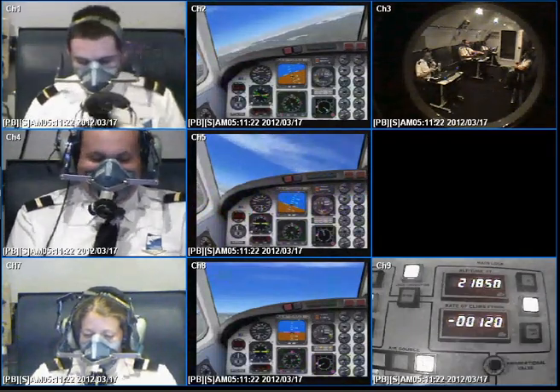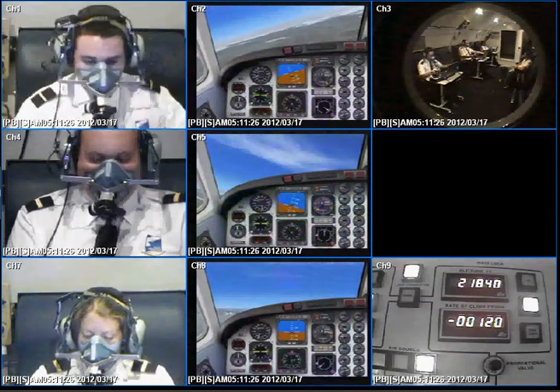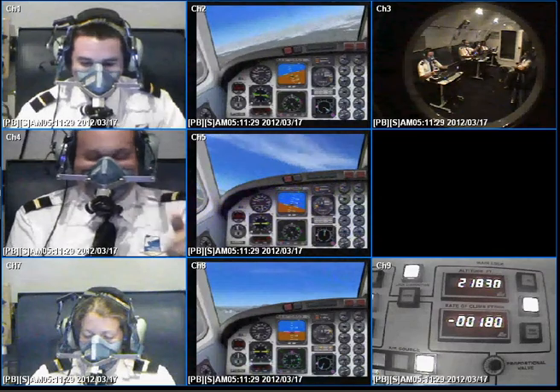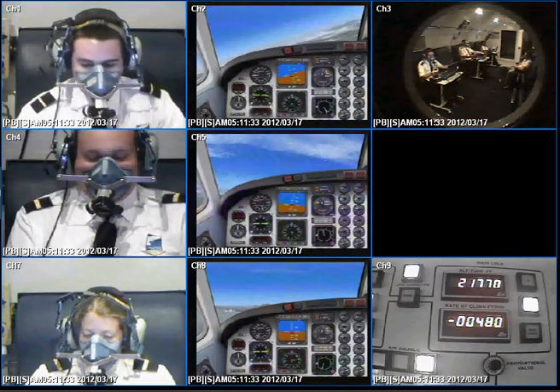PTC 103, if you can hear me and feel okay, give me a thumbs up straight into the camera. Thank you. PTC 102, thumbs up straight into the camera if you can hear me. And PTC 101.